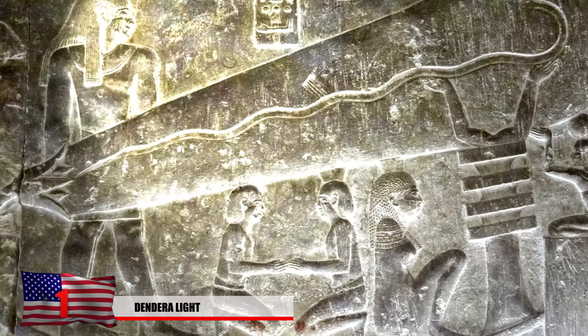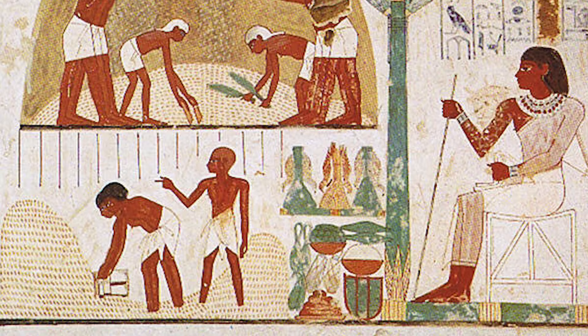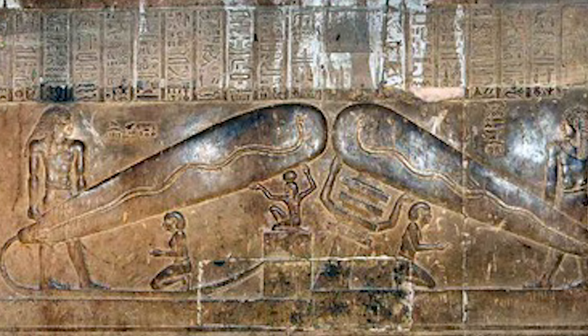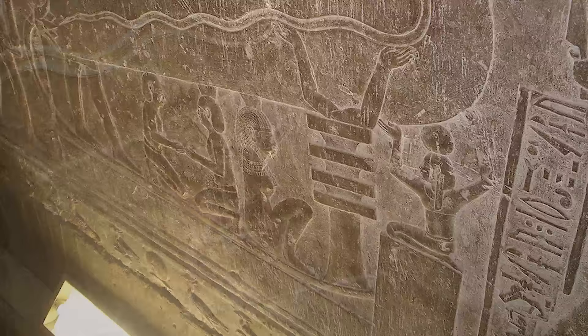Number 1: Dendera Light. Although no direct physical evidence exists, many believe the ancient Egyptians had access to electrical light — perhaps Thomas Edison wasn't the first to invent the light bulb. We already know ancient civilizations had access to electricity via the Baghdad Battery, so could it be far-fetched that they had lighting devices too? A sculpture found at the Hathor Temple at the Dendera temple complex may shed light on how ancient tombs were painted, since mirrors seem very unlikely given the design of the tunnels deep within these structures.